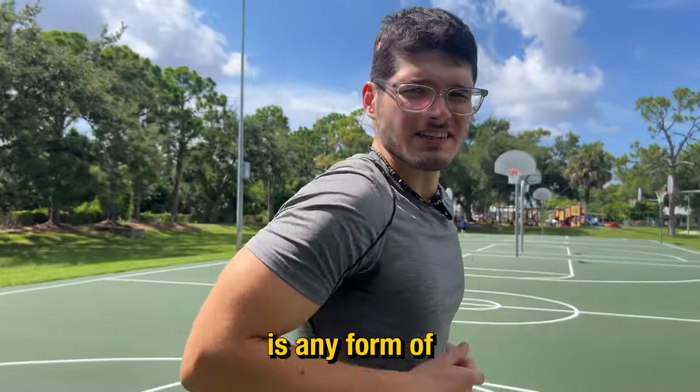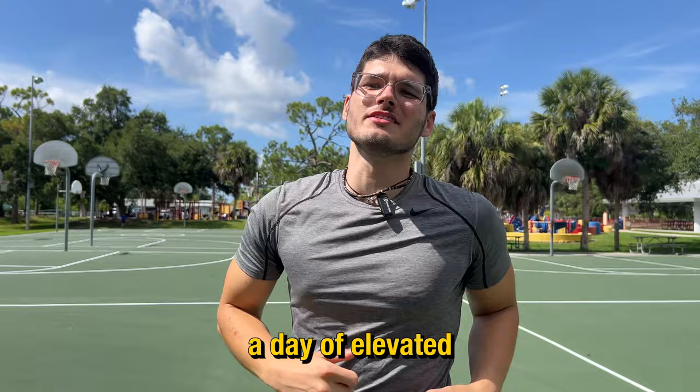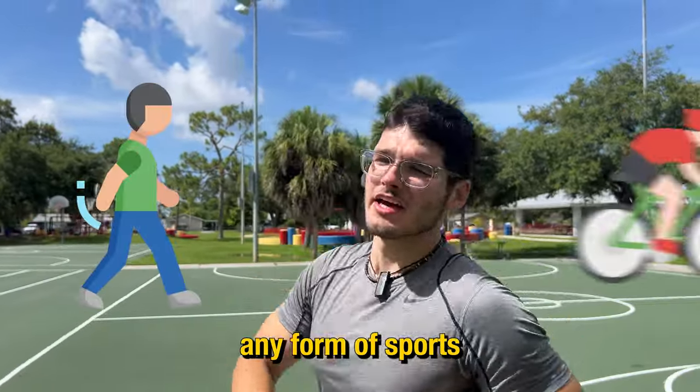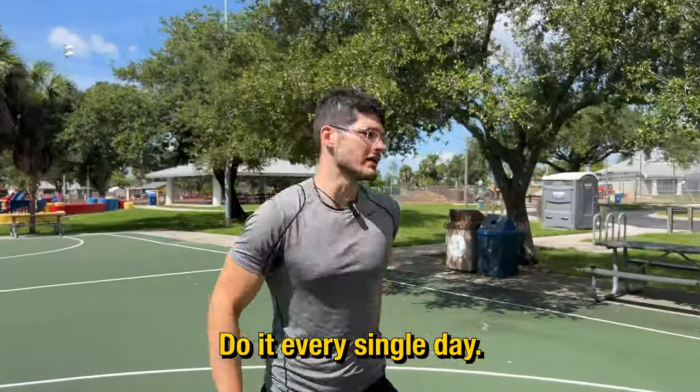The first habit we're going to talk about is any form of daily exercise. You want to make sure you're getting at least 30 minutes a day of elevated heart rate movement. This could be walking, cycling, any form of sports — anything that you enjoy that will get your heart rate up. Do it every single day.